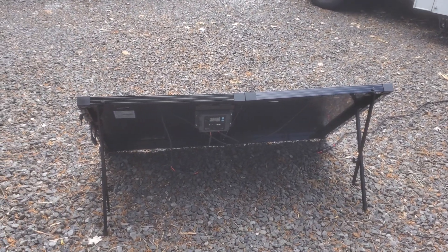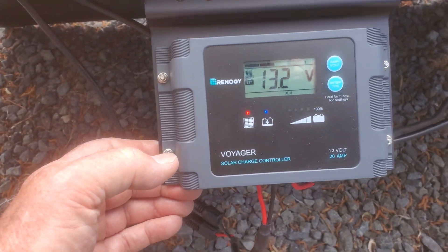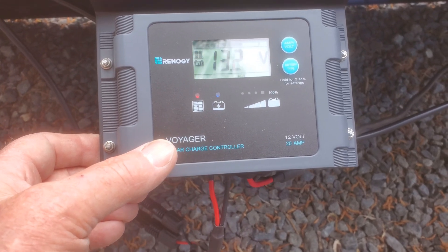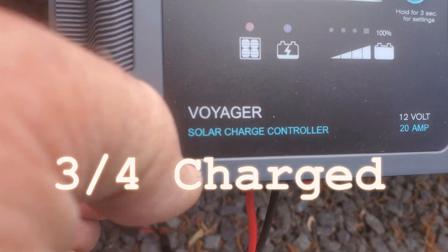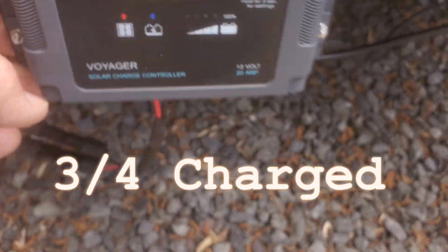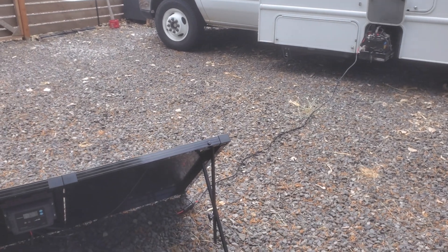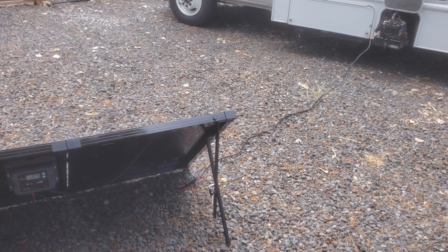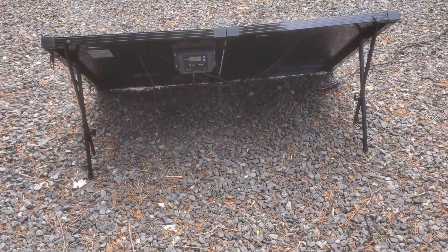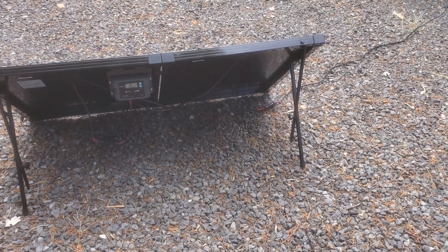Right now it says 13.2. Let's see if it's still charging. Yep, she's still throwing the juice in it. It says 100% but no, not quite — there's the 100% mark but it's only a quarter. So it's still putting some in. I haven't charged those batteries in quite some time. Anyway, it's working. The legs on this one are backwards from the one they showed in the instructions, but it doesn't matter — it works.